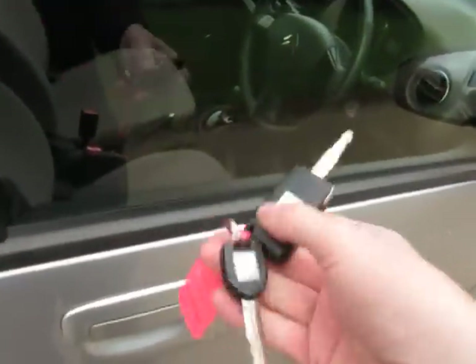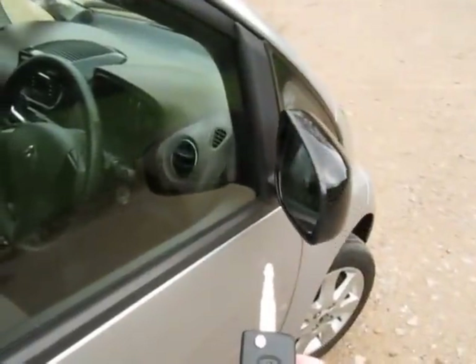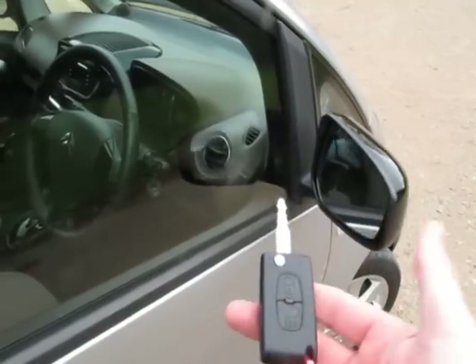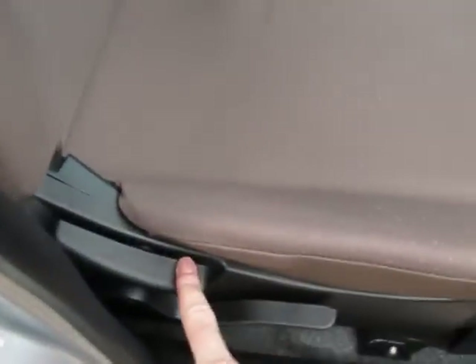Two keys — the spare is a non-remote, and the remote. How great is that — it automatically folds the mirrors in when you lock, and locks the mirrors again when you lock the car. The driver's seat is height adjustable. There is a driver's floor mat, and no holes to the carpet.